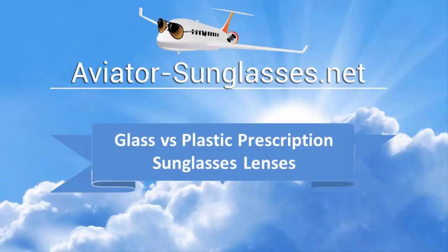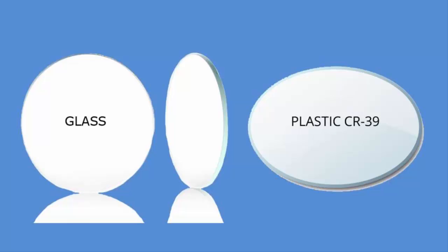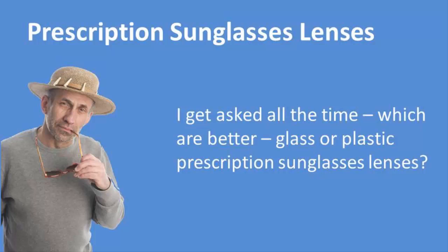Welcome to our glass versus plastic prescription sunglass lenses video. I get asked all the time which are better: glass or plastic prescription sunglass lenses.